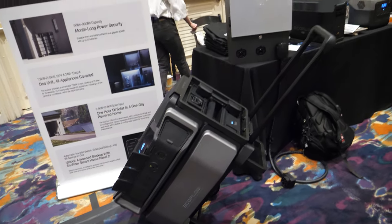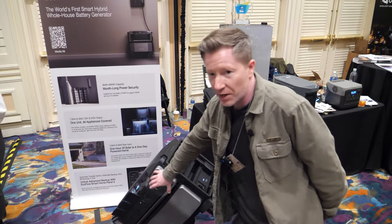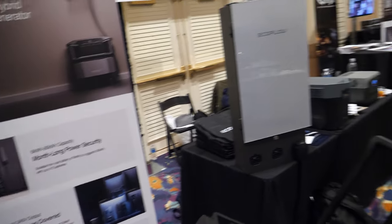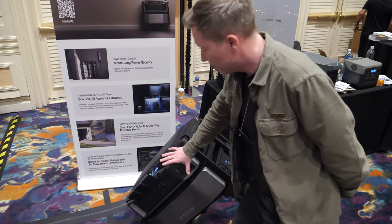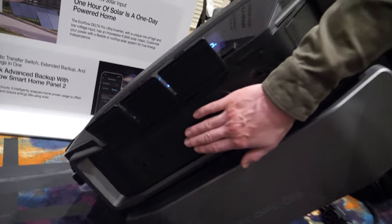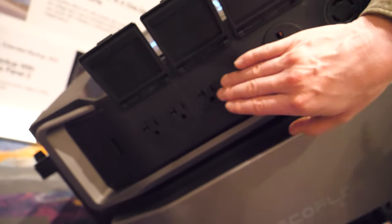How heavy is this? You're looking at 120 pounds for the battery and 70 pounds for the inverter. The inverter is needed to be your interface — the battery is basically just storage. For a portable solution, you can connect directly to these ports. This one is an RV port, and this is regular AC.